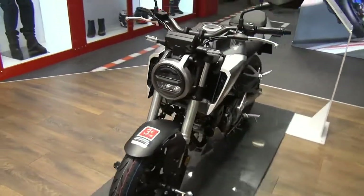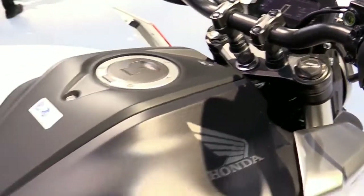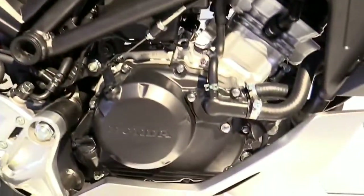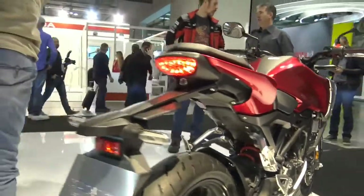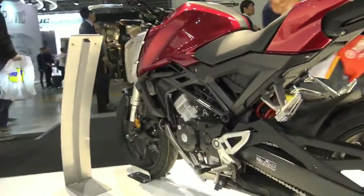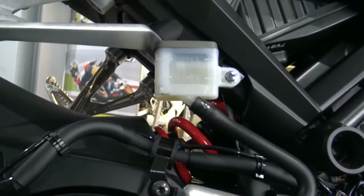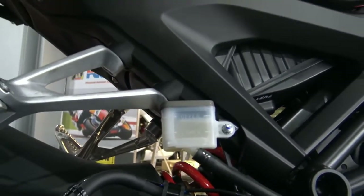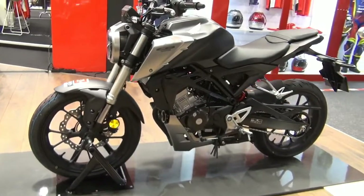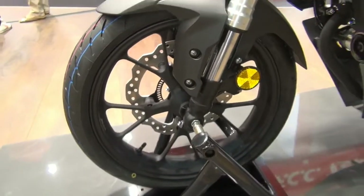Ready to go when you are, a free-revving 124.7cc SOHC 2-valve liquid-cooled engine, proven in the CB125R, puts out 9.8 kilowatts peak power at 10,000 rpm. With 10.4 Nm of torque at 8,000 rpm, it'll have you smiling from the get-go. The overall feeling is strong and steady for its size, and combined with PGM-FI fuel injection, you get a really crisp throttle response.